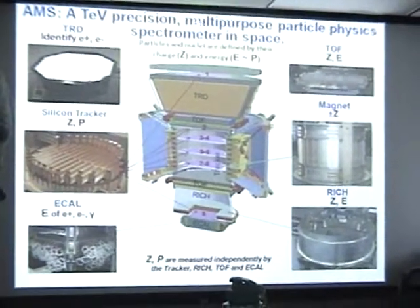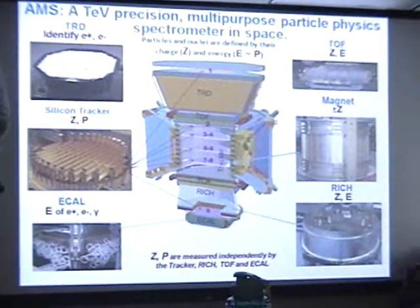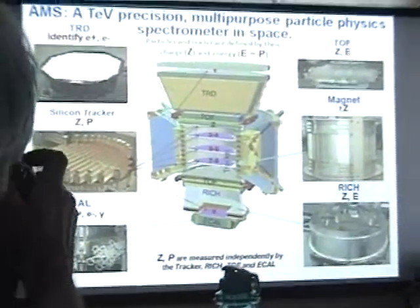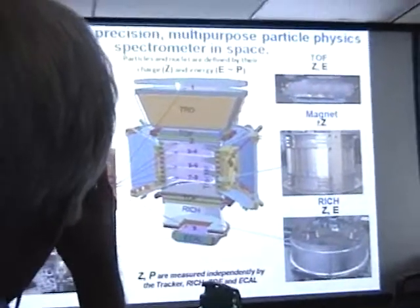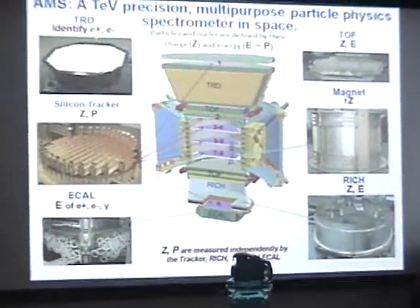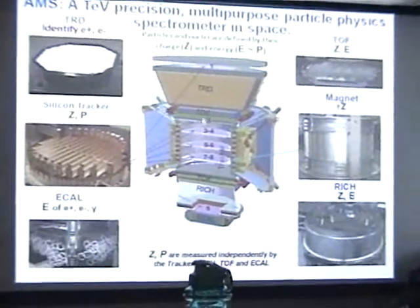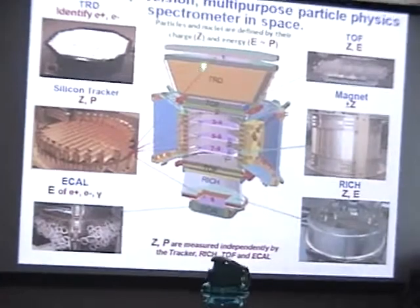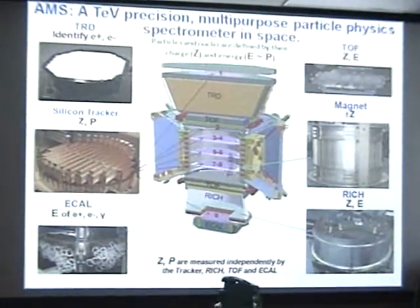It's a trillion electron volt precision multipurpose particle physics spectrometer in space. Particles and nuclei are defined by their charge and by their momentum. On top there's a transition radiation detector which identifies electrons and positrons, followed by detectors that measure charge and energy, and then nine layers of silicon detectors that measure charge and momentum.